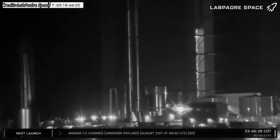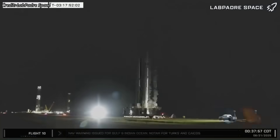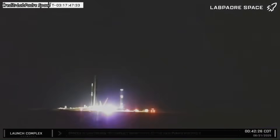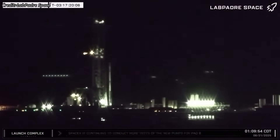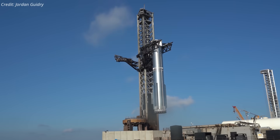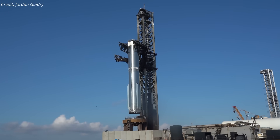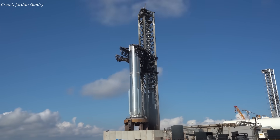Launch preparations began early Thursday morning with the rollout of Booster 16 to the launch site, following a final round of system-level inspections, hardware upgrades, and the installation of flight termination system charges. Once at the pad, the booster was lifted by the tower's chopstick arms, precisely aligned, and secured onto the launch mount.